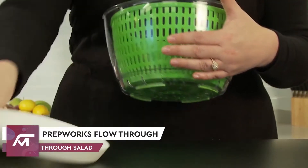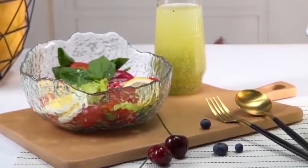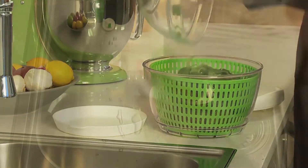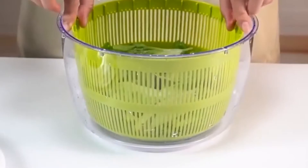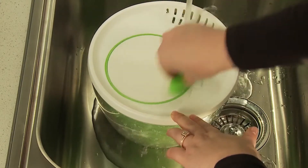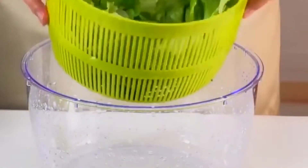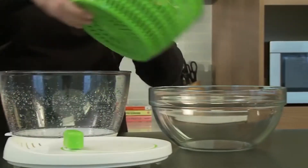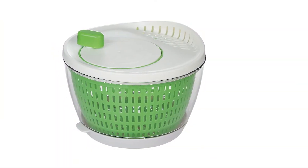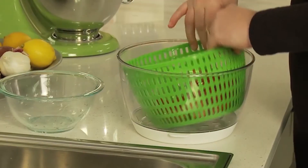Number 7: PrepWorks Flow-Through Salad Spinner. Hygiene in the kitchen is hugely important. Not only do your hands need to be washed, so does your food. This PrepWorks Flow-Through Salad Spinner makes cleaning your fruit and veg much easier. Simply run the tap in the spinner and spin your fruit or veg. The base is removable and allows the water to flow straight out of the bottom. Just click the base back on to turn it back into a countertop appliance. It also has non-slip feet to keep it stable, and the basket can also be used as a colander, making this gadget extremely versatile. The salad spinner's capacity is 3.3 liters, so you can clean everything at a time.